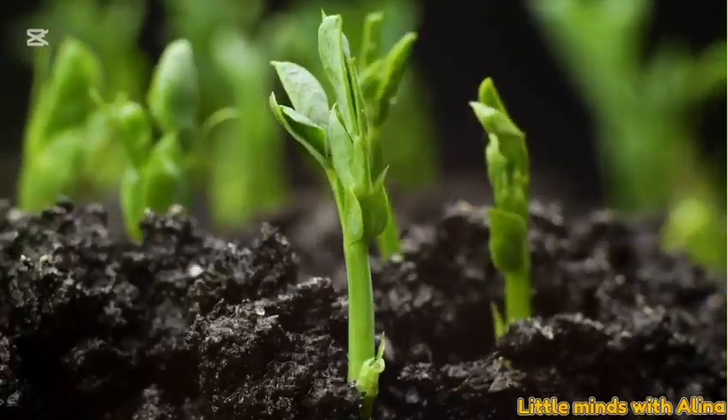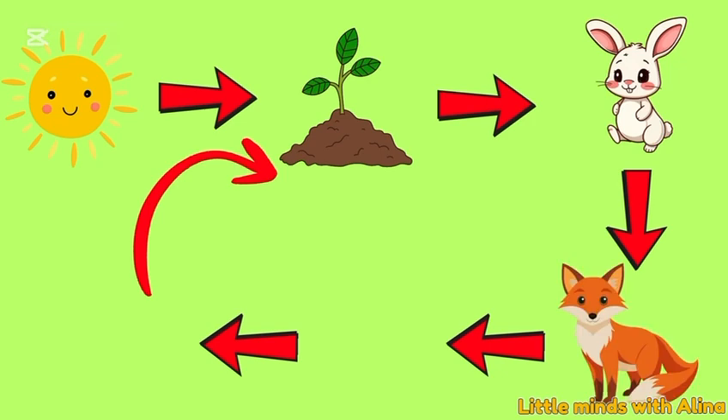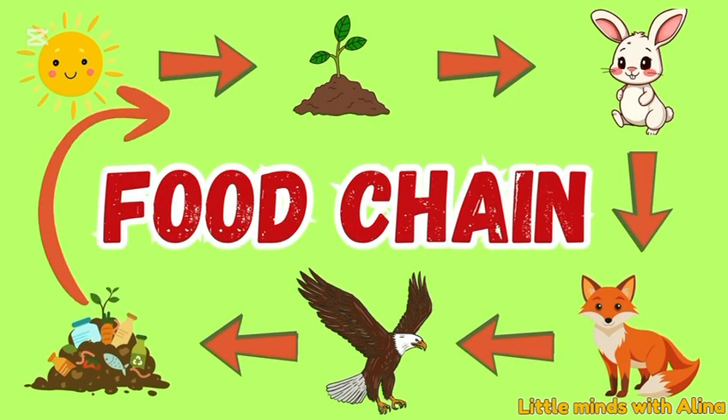And the food chain starts all over. Here is a quick review: firstly, from the sun's energy, plants are growing. Then a rabbit eating plants, a fox eating the rabbit, an eagle catching the fox. And when the eagle dies, it decomposes and goes into the soil, and again plants use it as nutrients.